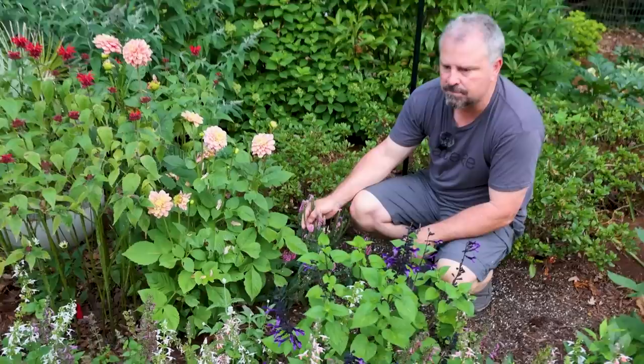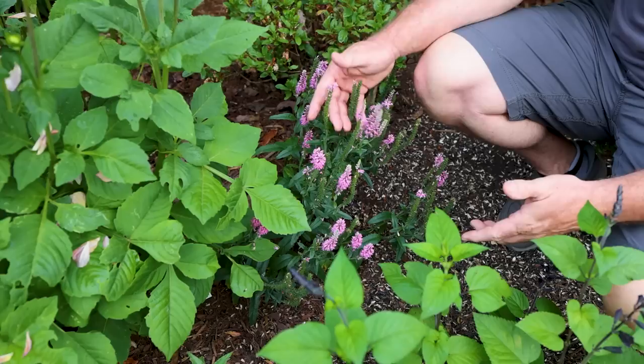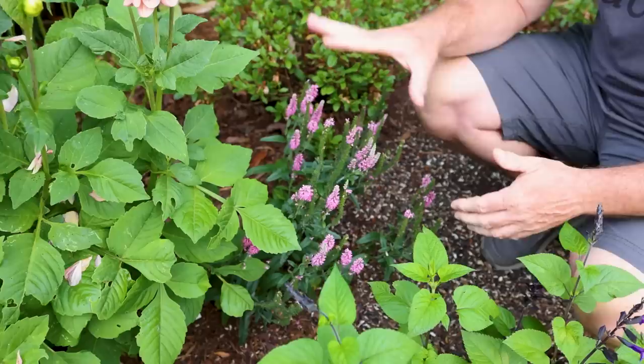This is a Veronica from the Southern Living Plant Collection called Pink Moody Blues. There's a purple version of this as well. This thing just flowers all summer long - it just never, ever quits. When these flower spikes slow down, we'll just come in and cut the plant in half basically, and it'll flush right back out and keep blooming. This one will bloom right through the fall - another great pollinator plant.